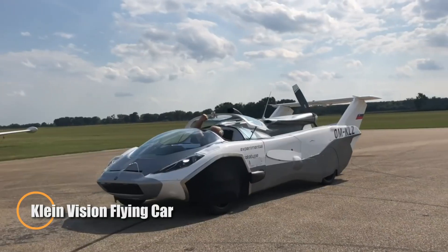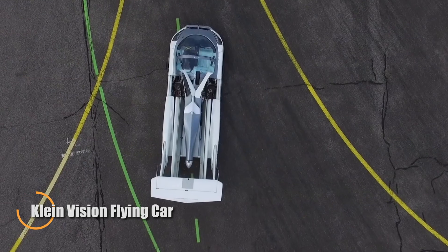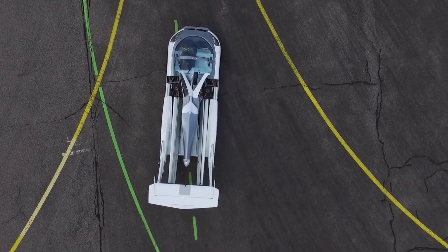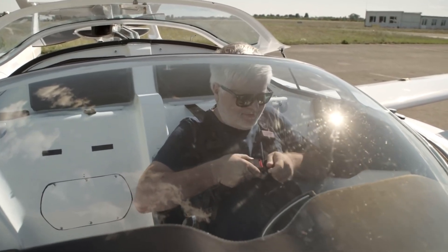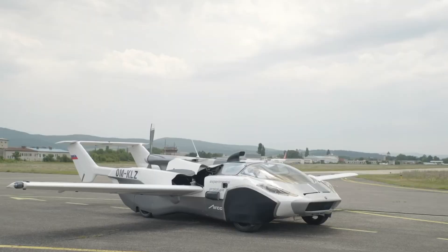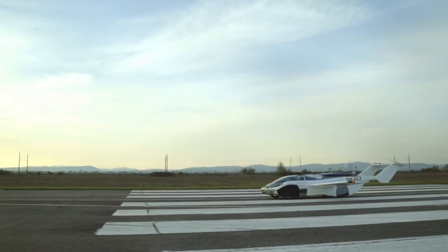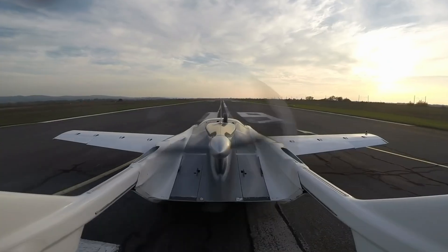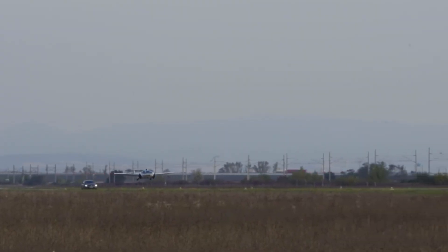KlineVision is redefining the future of personal transportation with its innovative air car, a fully functional flying car powered by a conventional internal combustion engine. Despite being a compact team of just seven engineers, they've achieved what many large companies are still chasing: a practical, roadable aircraft on the brink of mass production. With plans to produce 100 units annually, the company aims to bring its groundbreaking vehicle to market by 2026.